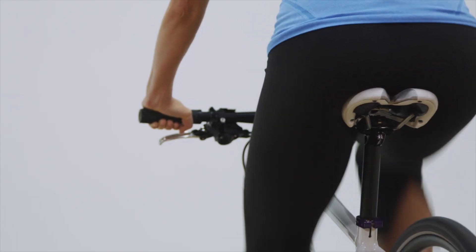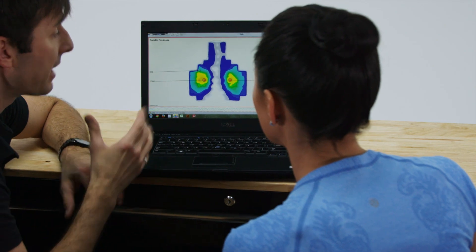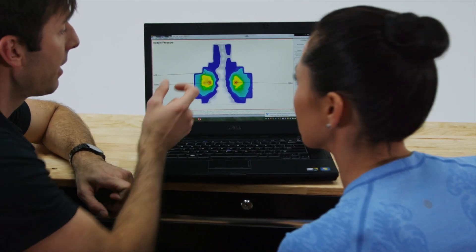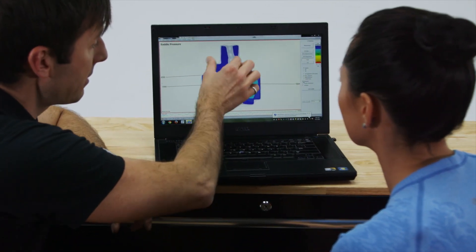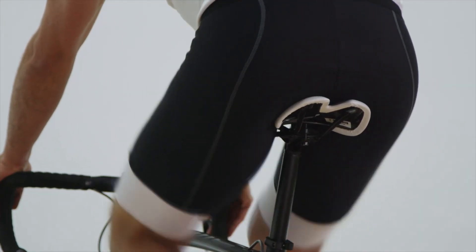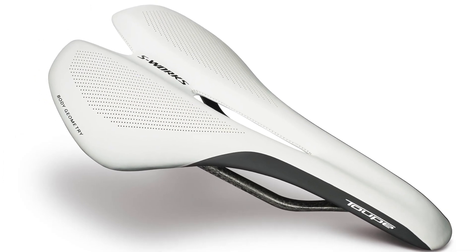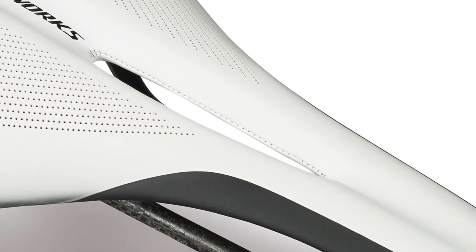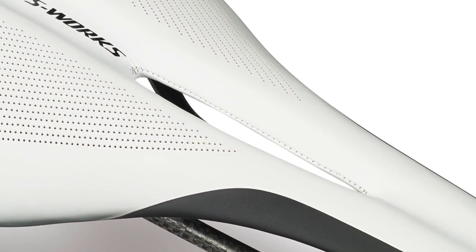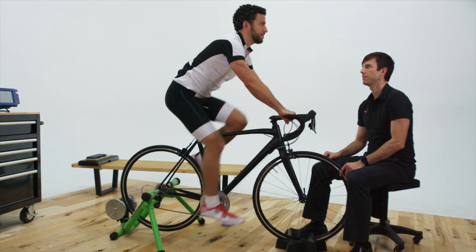The cutouts are very important, and a lot of saddles look like body geometry saddles, but when we measure blood flow and pressure mapping, we find that even a millimeter difference in the shape of a cutout can either cut off blood flow or create high pressure. By creating an ergonomic cutout that relieves pressure in the center of the saddle, it allows blood to flow more freely in the arteries, and that reduces the risk of erectile dysfunction and other medical problems.